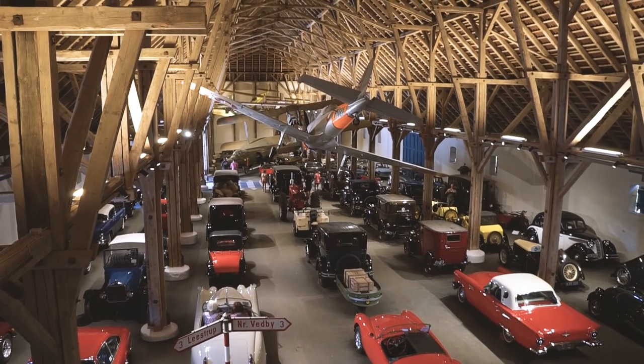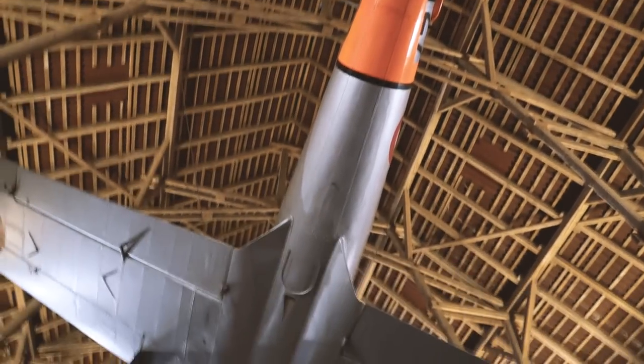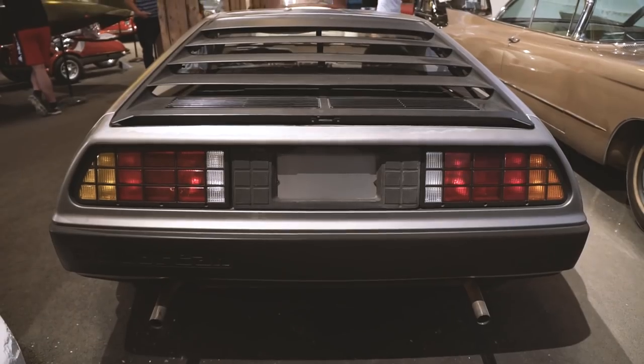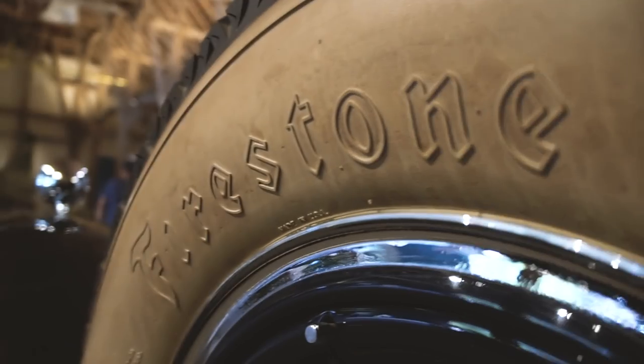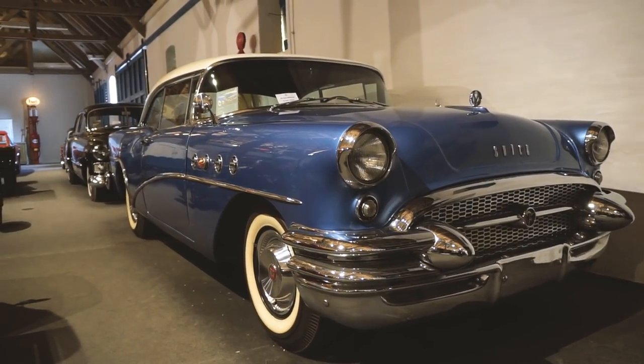There are so many cool old-timer cars in here. You have to come see this if you ever visit Funen - it's close to Odense and it's close to Svendborg. So many cars, probably a hundred including the planes. The classic DeLorean from the Back to the Future movies. They just don't make handles like that anymore. I really love old cars - so beautiful, especially this kind.